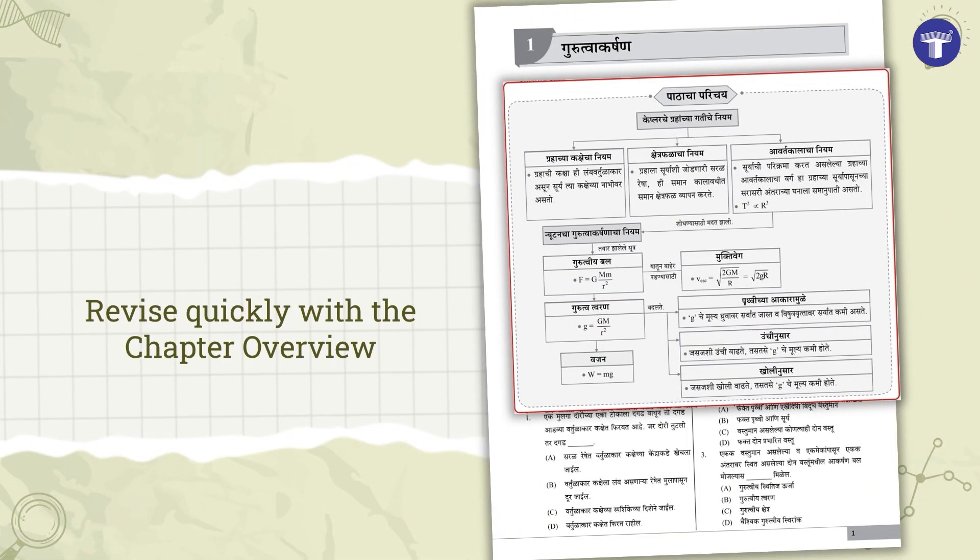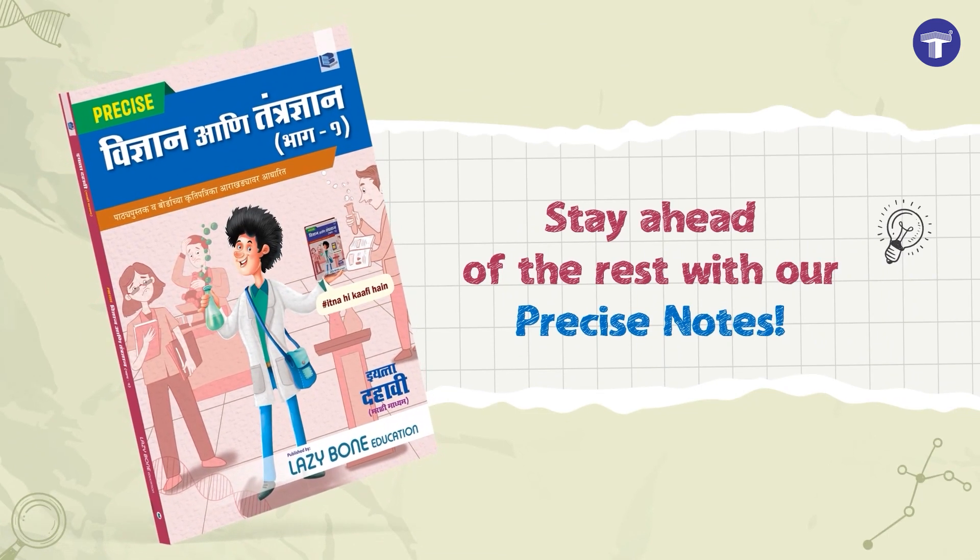Revise every chapter quickly with the chapter overview. Stay ahead of the rest with our Precise Notes.